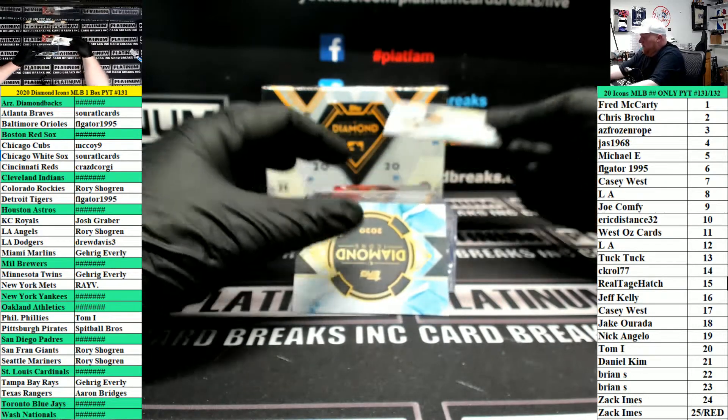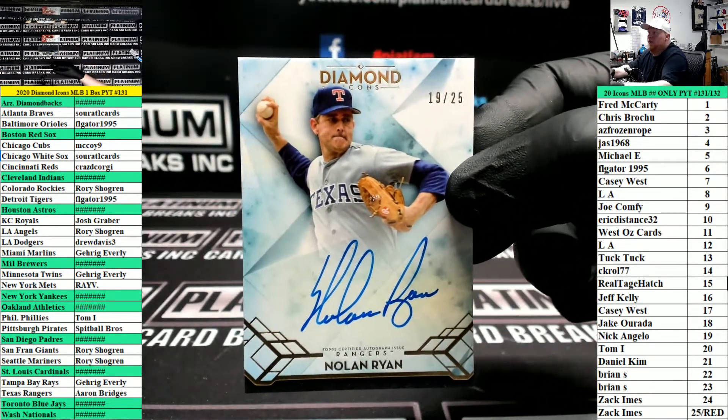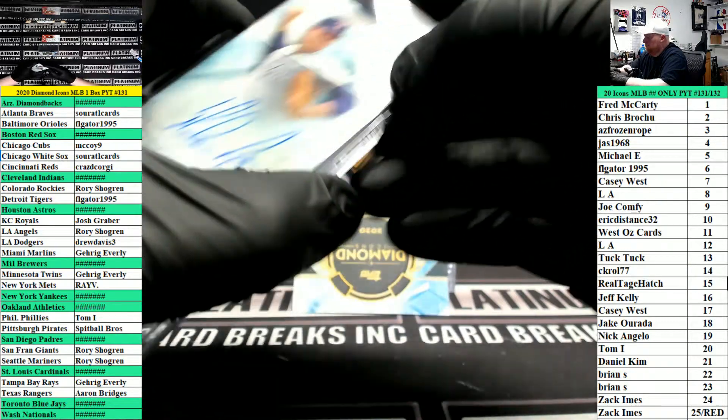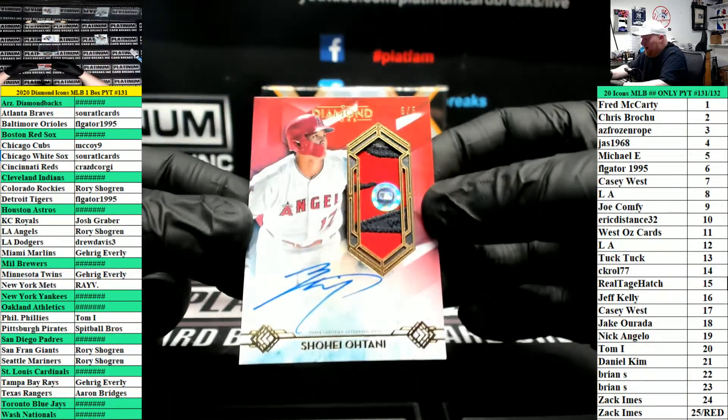First up we have Texas Rangers number 25, Nolan Ryan — going to Mr. Bridges. Patch autograph for the Angels, number 25.